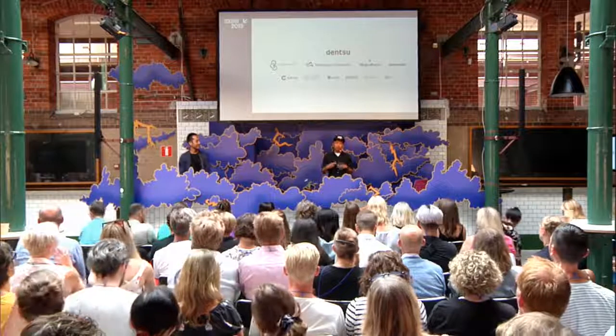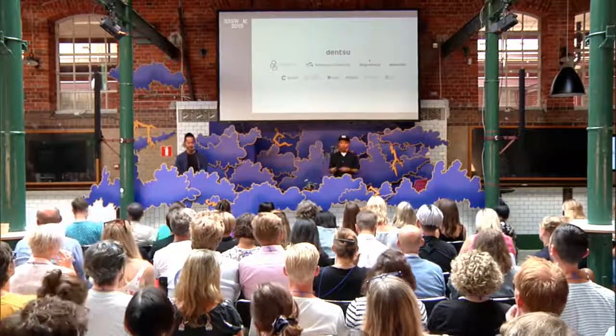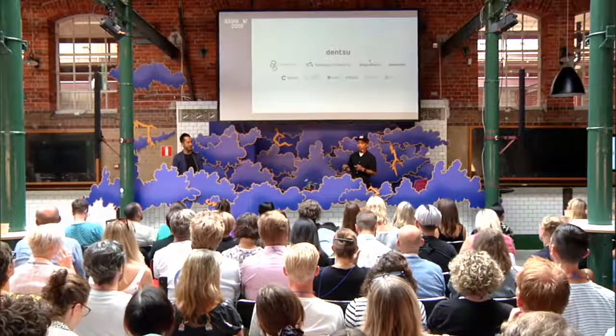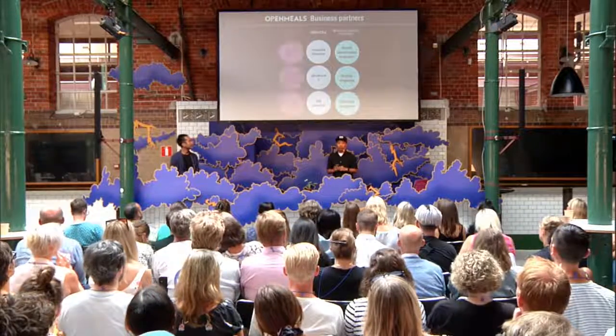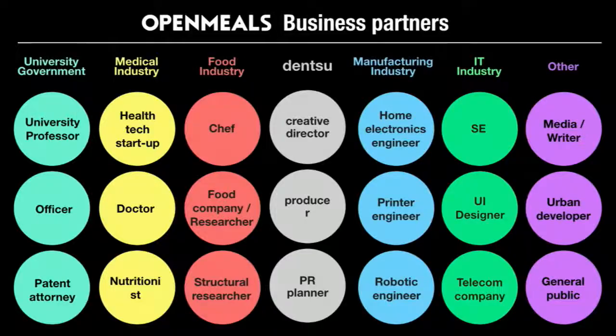The project was introduced in media around the world, and we still receive many requests today. More importantly, the news of the project spread, and we are now connected to many business partners from industries such as food, manufacturing, IT, medical, and others. With the help of all these people and industries, we are actually coming close to creating a new market.